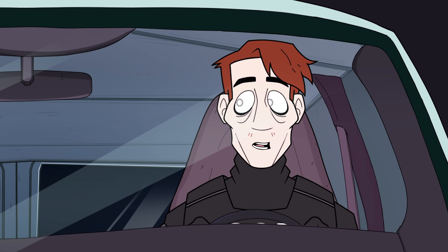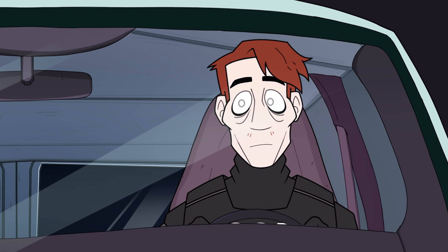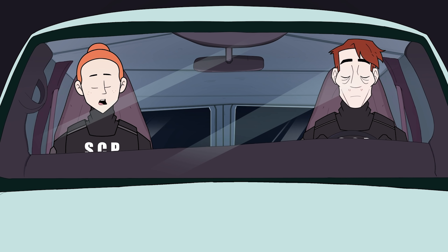Some local reported seeing a haunted ice cream truck, but when local PD followed the lead, they found nothing to corroborate the story. Well, let's see what we can dig up.